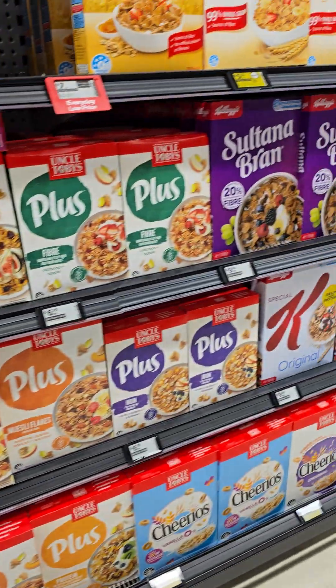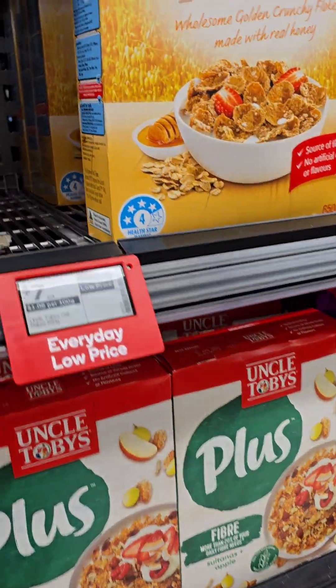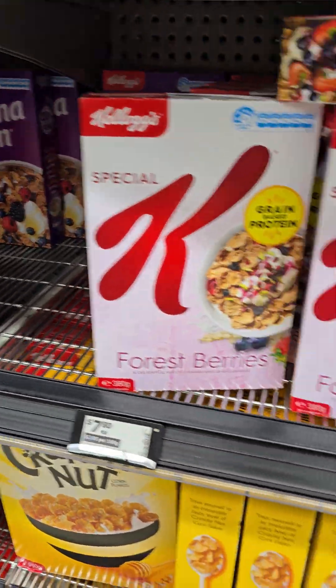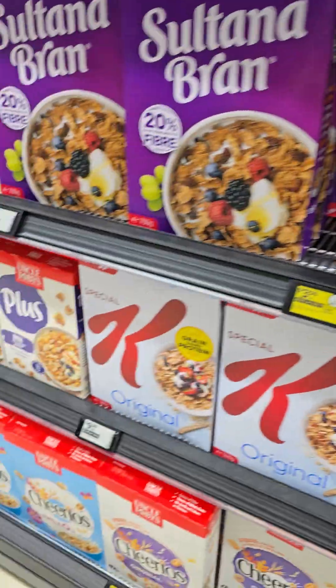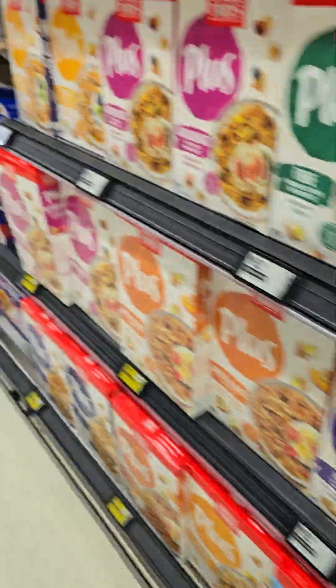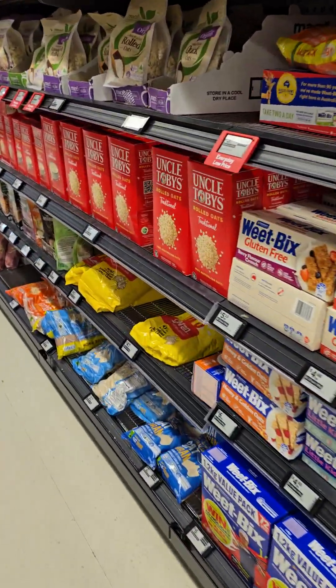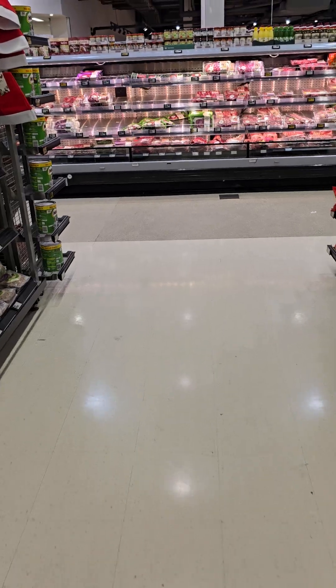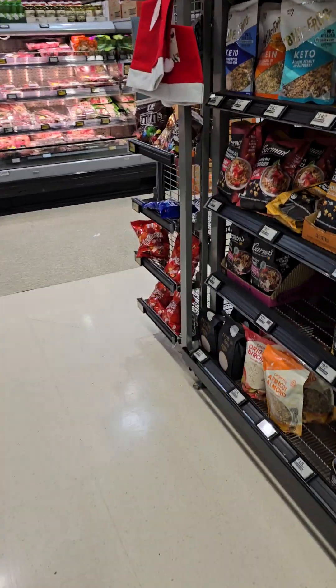Cereal looks like it's pretty well stocked, although I'm not sure because they're actually hiding some blank spaces by pushing product forward to make it look filled — like with the cornflakes. So we don't really know unless you look behind carefully.